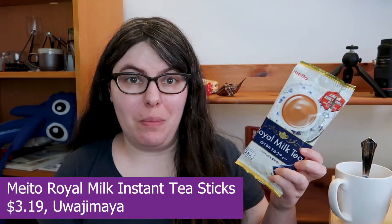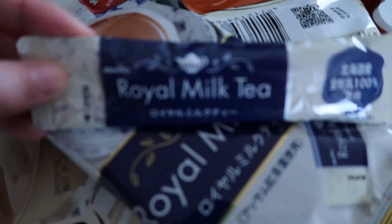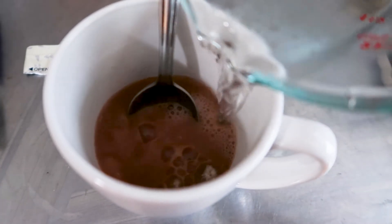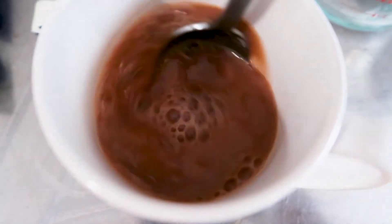Last but not least we have the instant teas, and first we're going with Meito — their royal milk tea. While it's not the most eco-friendly, I like that they have these little to-go pouches for when you really need tea at all times, and you can make it hot or cold. I decided to make it hot since we drink milk tea hot in the house a lot. One packet with 120 milliliters of hot water — it dissolved almost instantly, very satisfying to watch. We're getting that milky syrup sweetness with the tea but I'm still getting a strong clean tea flavor. Cheers!